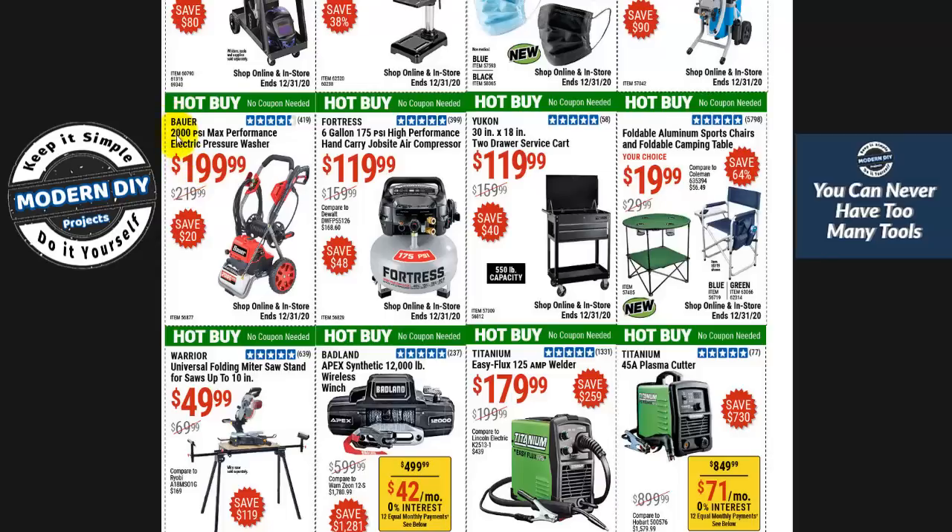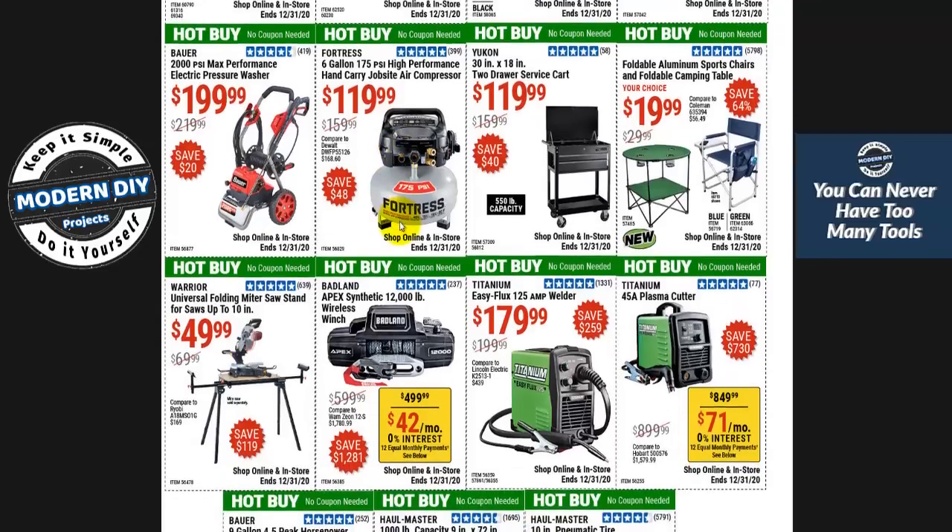The Bauer 2000 PSI electric pressure washer at $199 — every time I see this I say $199 is too much. If you really want one, I'd say scroll up to the top — the first item, the green machine at $79.99, is just as good and does the same job for a whole lot cheaper. Take the extra money and buy yourself something else, like this compressor at $119 — then you've got two items instead of just one.